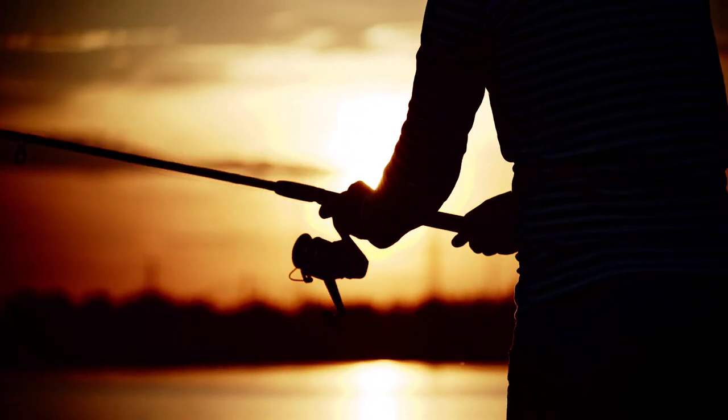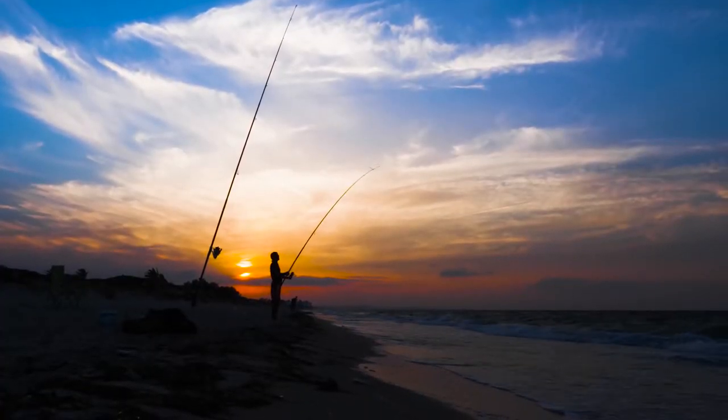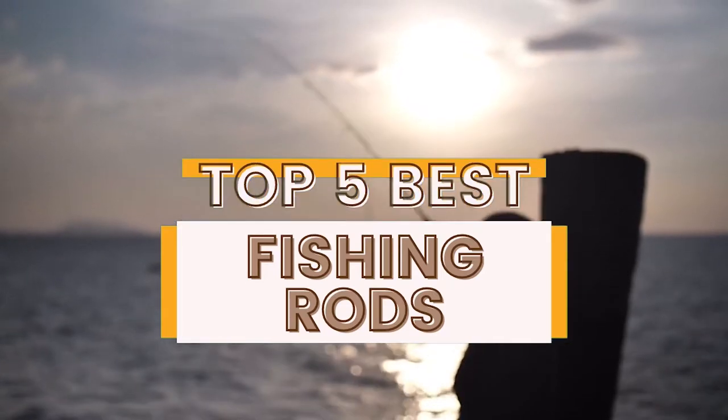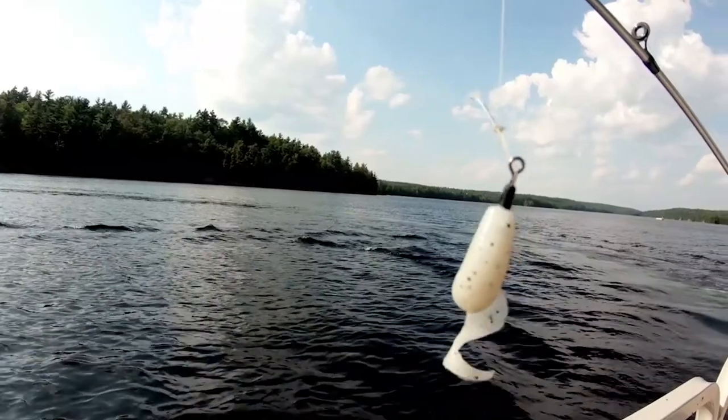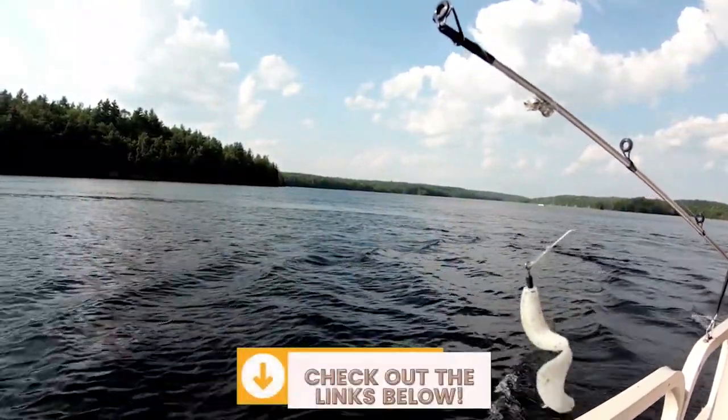There are a number of options on the market, which makes it difficult to choose the best one. In this video, we compiled a list of the top 5 best fishing rods on the market today. Be sure to watch till the end for our best recommendation. If you want more information or updated pricing on the products mentioned here, check out the links in the description below.